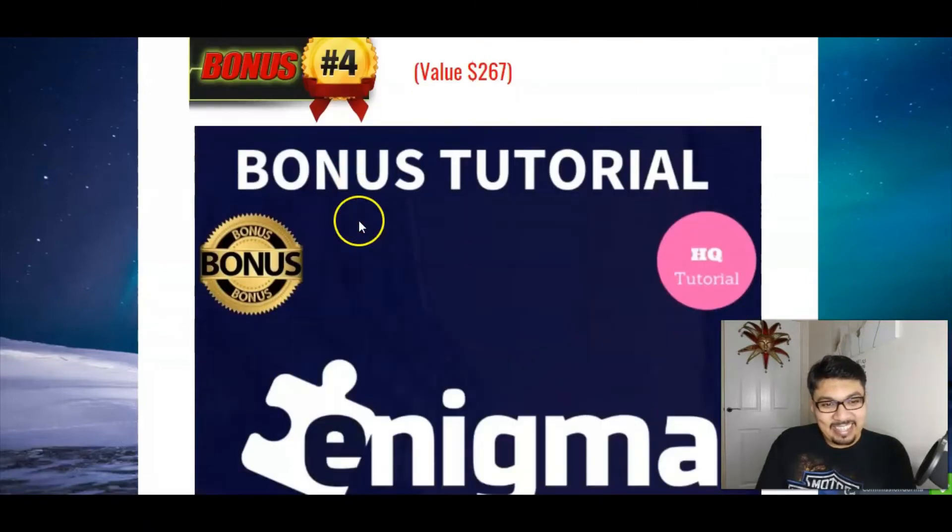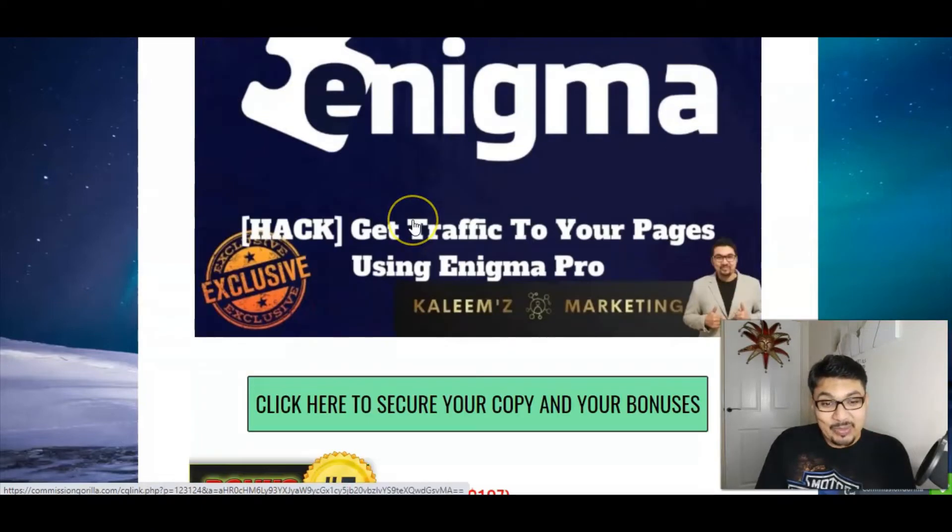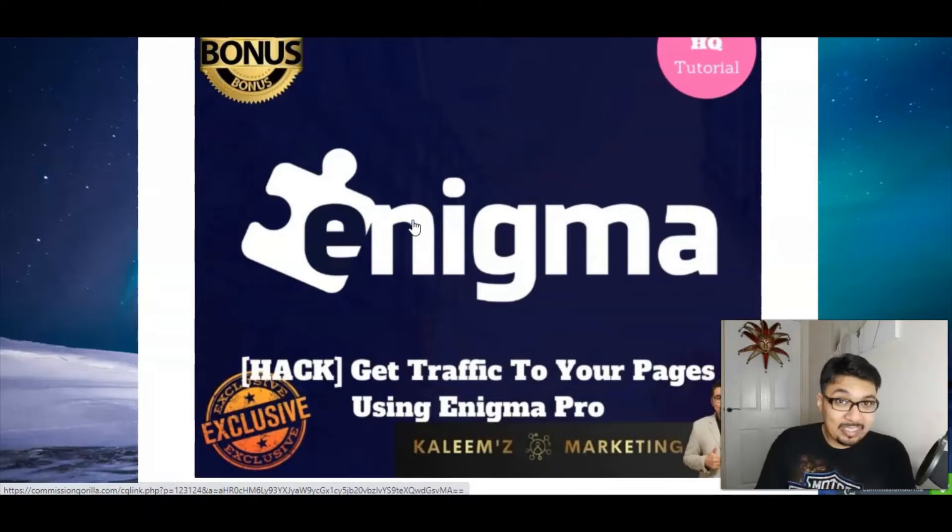My fourth bonus tutorial is the Enigma Pro version — this is the pro version and it will teach you all the tips and tricks on how you can get traffic on your pages using the Enigma Pro method. All you have to do is click on that link in the description below, access my bonus page, get access to Plan to Profit, and start banking with this method.